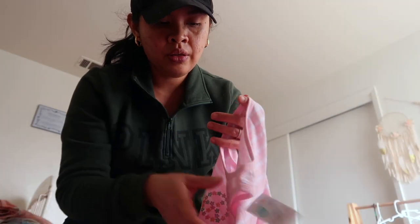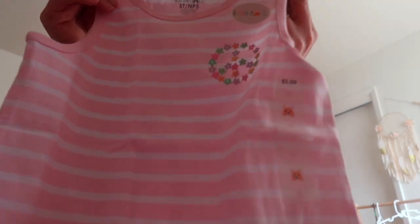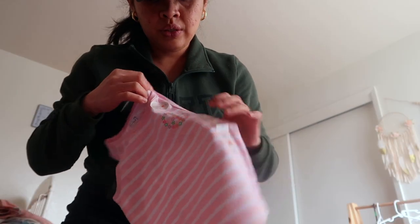$2.98 — they can wear these at home or in school when it's summertime. Pink stripes, $2.98, and this one too — one for each girl.